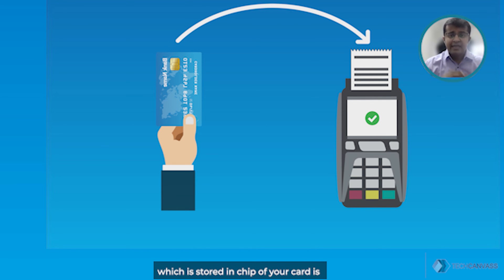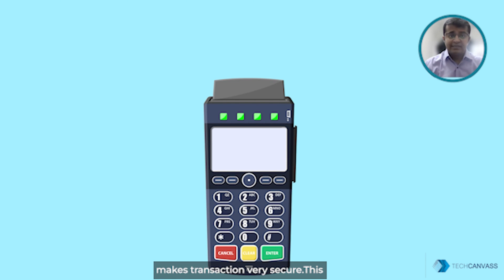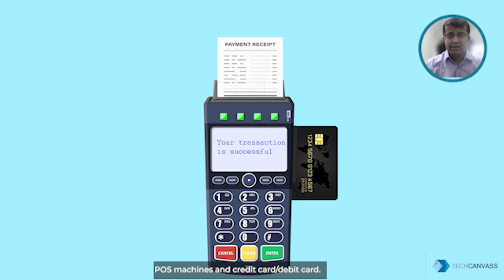— your account-related details stored in the chip of your card are transferred to the POS machine, along with additional security information, which makes the transaction very secure. This technology is not just used between a POS machine and your credit or debit card.